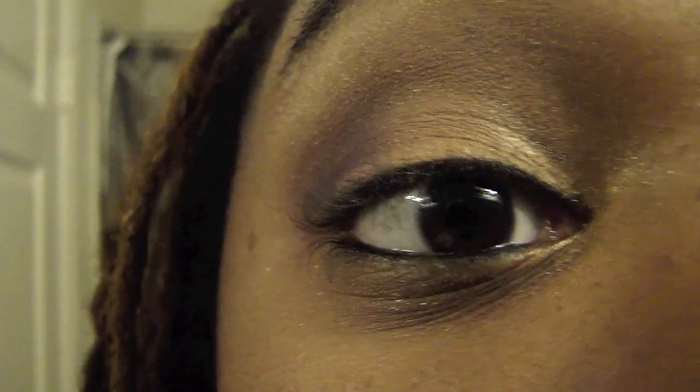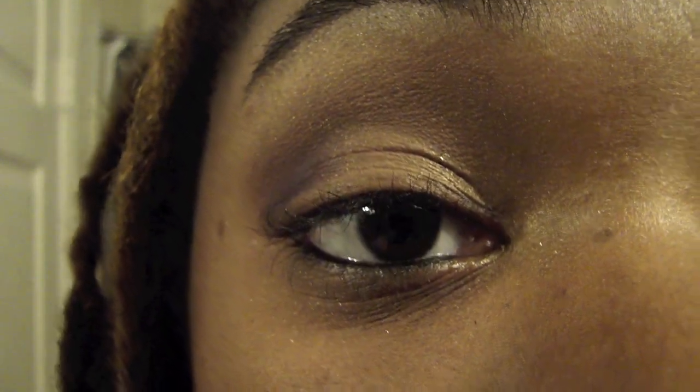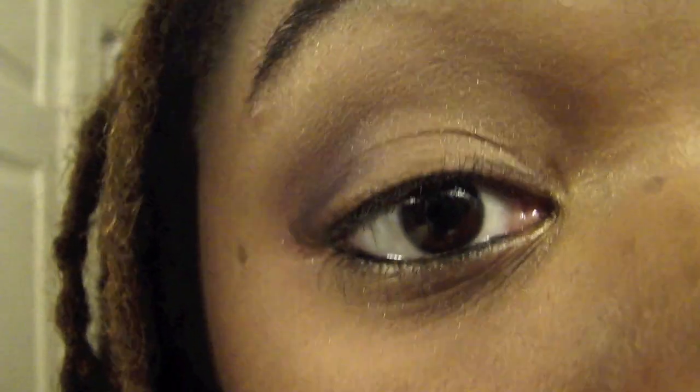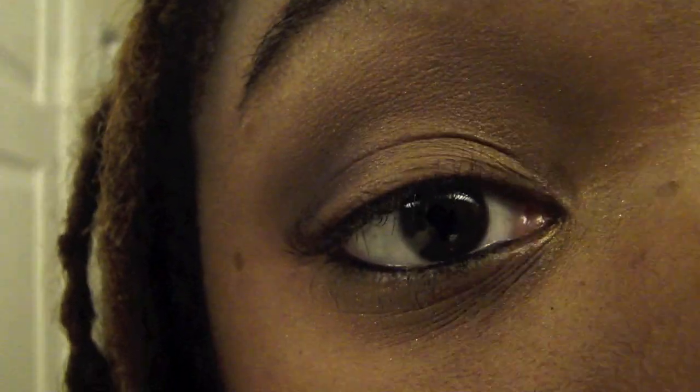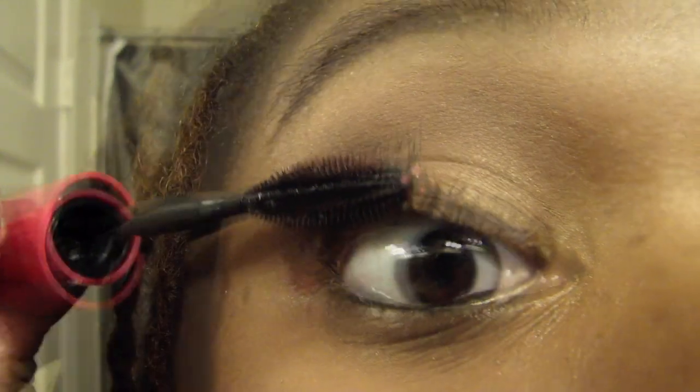I'm going to go ahead and apply it on my lashes. I went ahead and removed the eyeliner so you can get a better look at my lashes when I apply. I'll turn on the light so you can really get a good look at what this mascara is going to be doing. It's supposed to be separating and volumizing from root to tip, getting each and every one of my lashes. There you go — that's one coat.